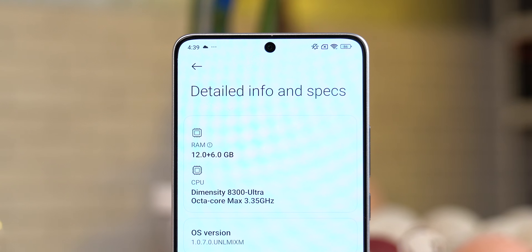U sintetičkim testovima, Poco X6 Pro se očekivano popeo na vrh liste u odnosu na modele iz srednjeg segmenta. Naš model dolazi u najjačoj kombinaciji sa 12GB RAM-a i 512GB prostora, i u pitanju je UFS 4.0 memorija — baš kao ona ugrađena u S24 Ultra. Verzije kreću od 8GB RAM-a i 256GB ROM-a gdje najjeftinija košta 320 EUR, dok najjača košta svega nekih 40 EUR više, pa bih vam toplo savjetovao da se odlučite za skuplju varijantu radi sigurnosti za budućnost.